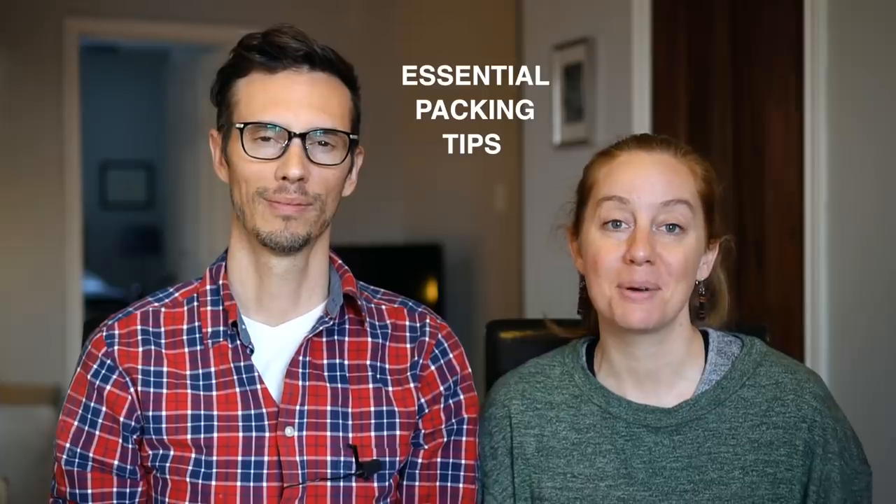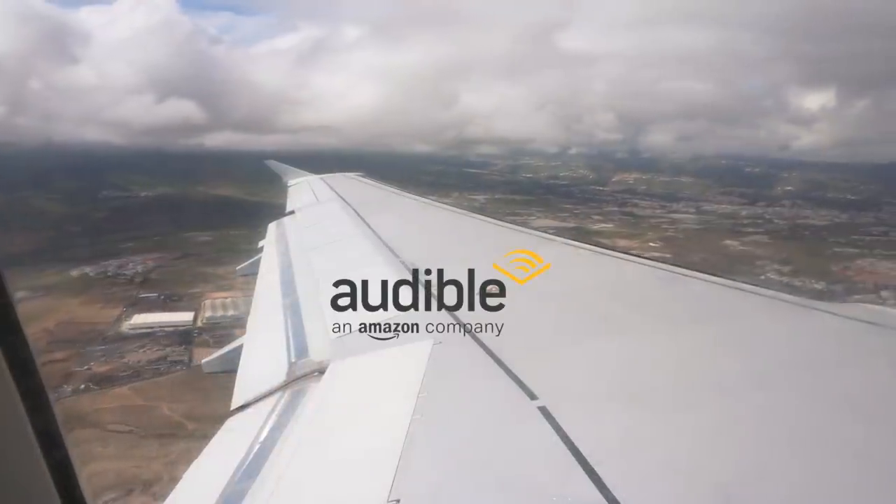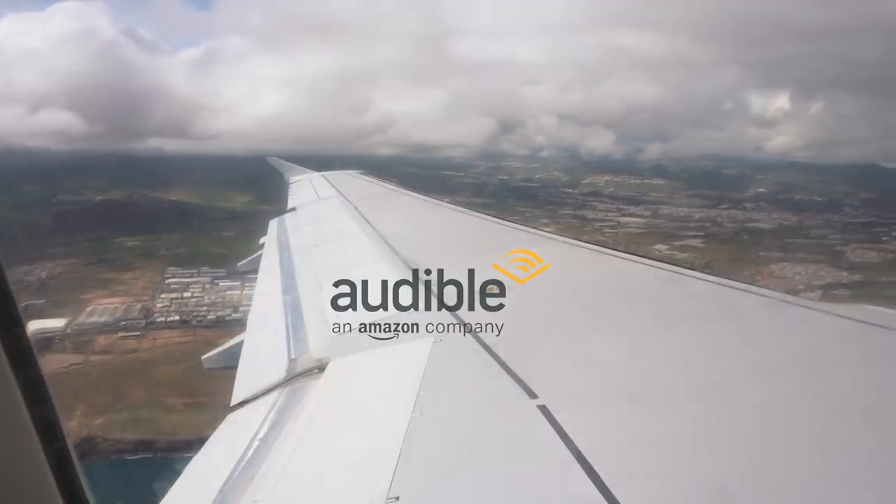So in this video we're sharing some of our essential packing tips. We'll talk about some of the items we used all the time, a couple that we wish we had packed, and the lessons we learned along the way. This video is sponsored by Audible — we'll give you more information about them at the end, plus details to get a free audiobook and more.